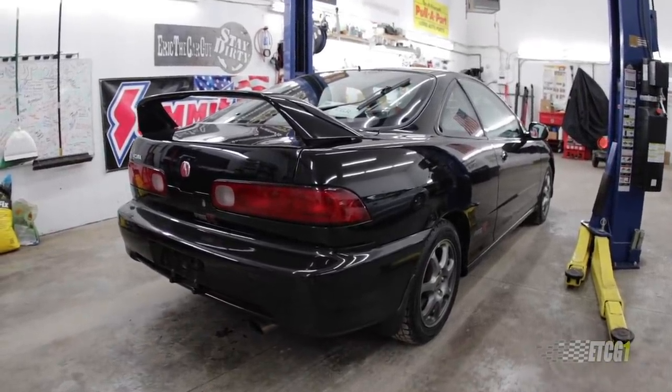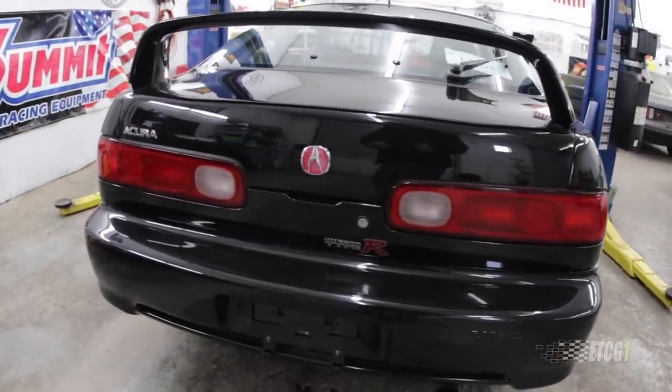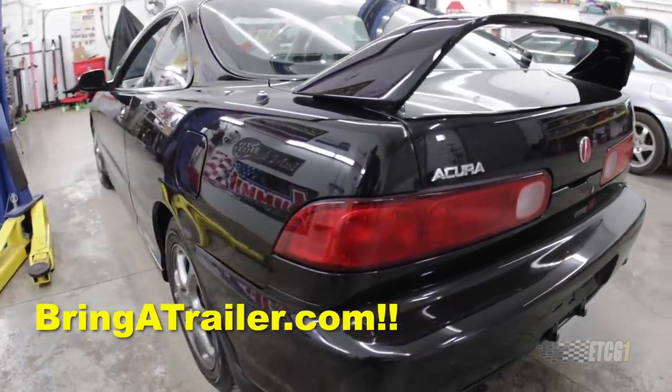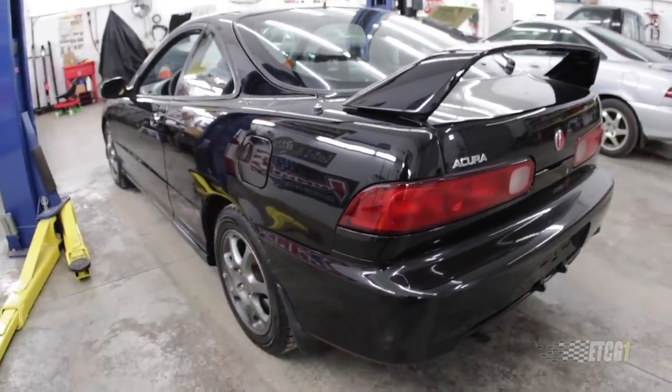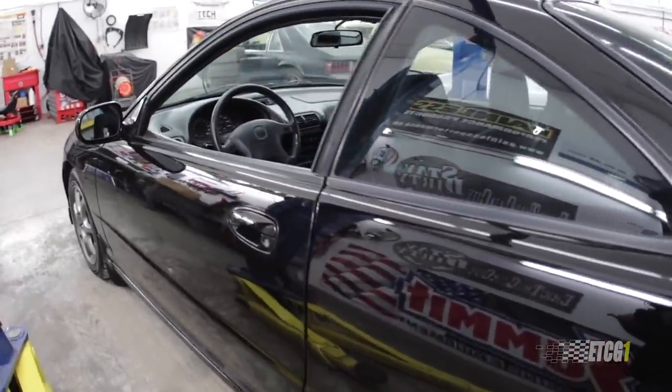I have one person to thank for this, and that is Matt Slocum. Matt Slocum is the one that sent me a link to the bringatrailer.com link to this car auction. This car was set up for auction on Bring a Trailer, and he's like, Eric, I know you're into these, and sends me the link.